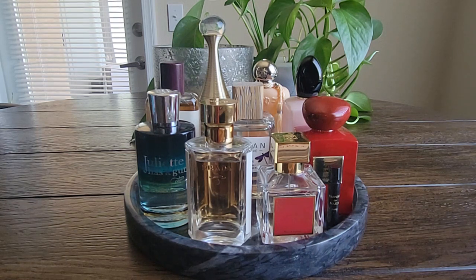Hi everyone, welcome back to my channel. Today I'm going to be doing my May perfume tray. So let's do a quick recap of how April went.